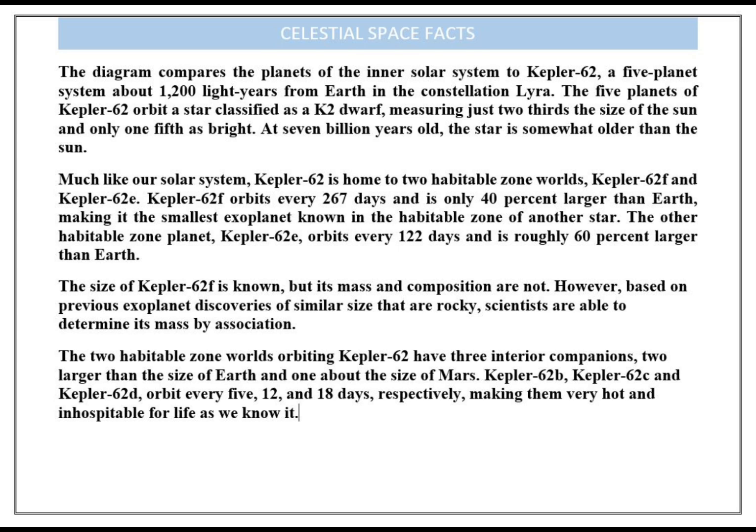The size of Kepler-62f is known, but its mass and composition are not. However, based on previous exoplanet discoveries of similar size that are rocky, scientists are able to determine its mass by association.